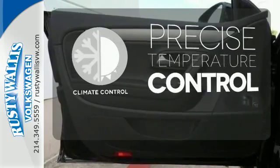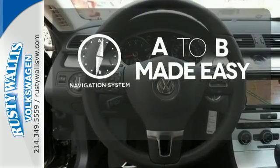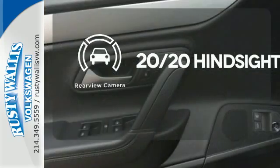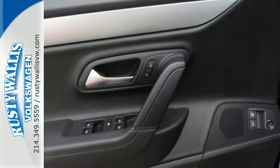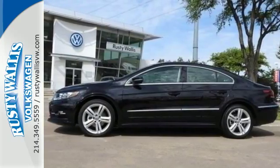Select the perfect temperature with the climate control. Never feel lost again with the navigation system. See objects previously out of sight with the rear-view camera. Drive something different without begging for attention. Make this your new ride today.